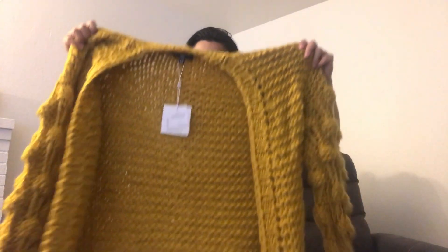It's really more of an un-bagging haul but anyways, let's get my thumbnail. Sorry you guys have to watch this, this is so cringe. Anyways, the first thing I got was this cute mustard oversized knit cardigan.